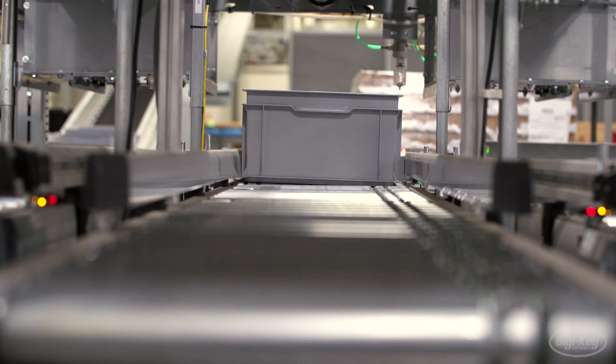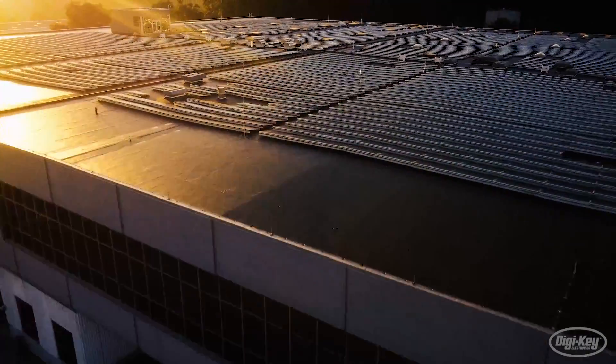Today, technology allows us to be far more efficient and aware of every step in the process, taking us one step closer to the factories of tomorrow.